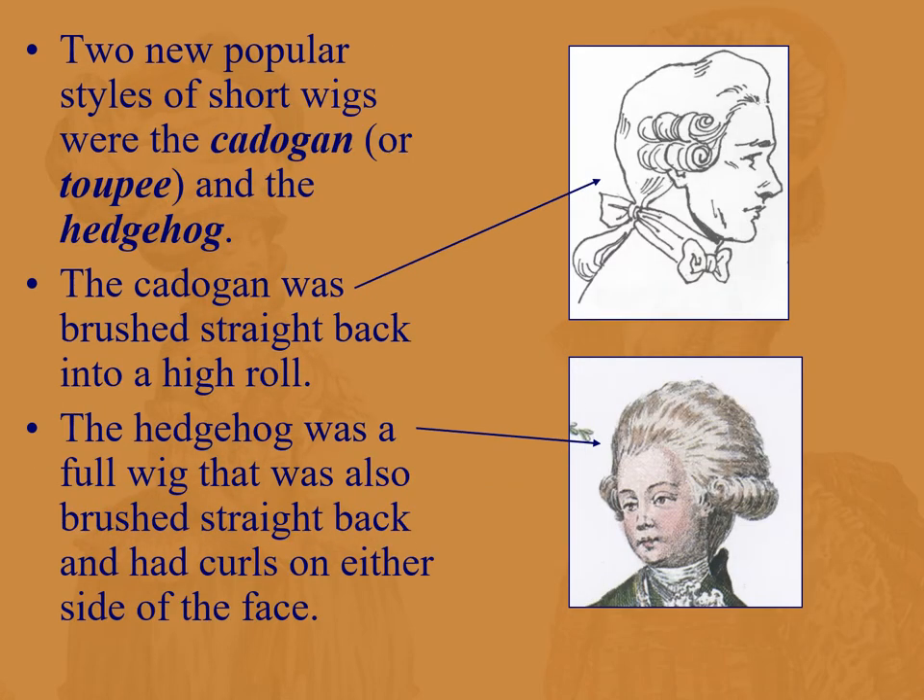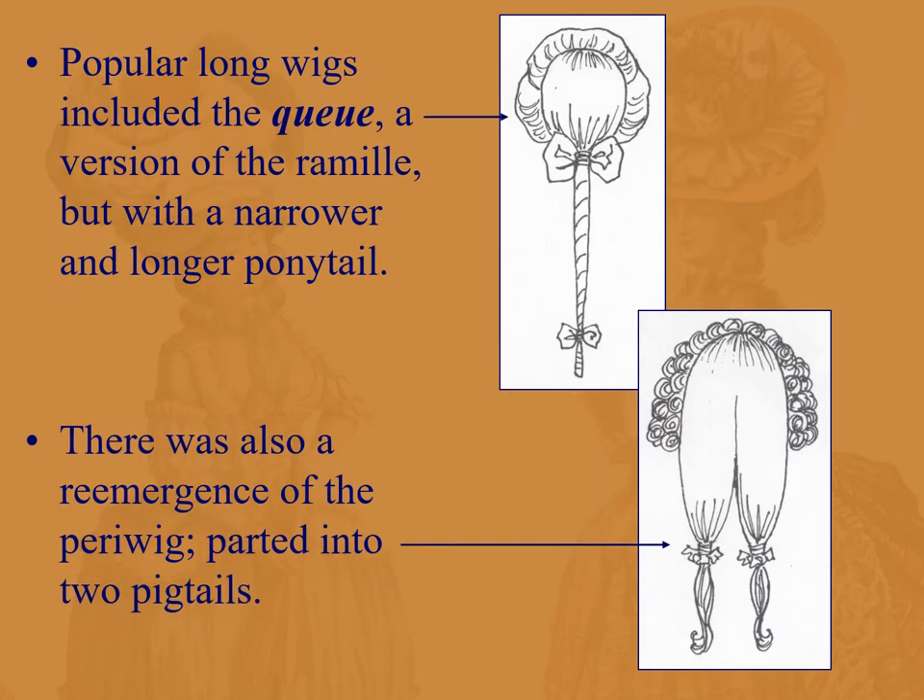Some wigs of the period: the cadogan or toupee at the top, brushed straight back into a high roll with curls on the side, popularized by Lord Cadogan. Also the hedgehog, a full wig brushed straight back with curls on either side of the face. A version of the ramillies is the queue, a longer narrow ponytail. Then a reemergence of the periwig — that big full powdered wig from the 17th century, now parted into two pigtails.